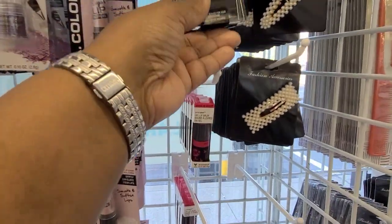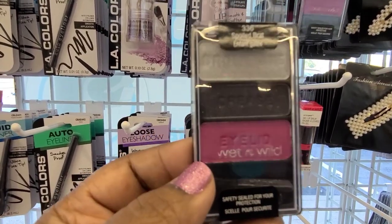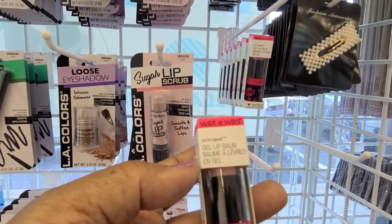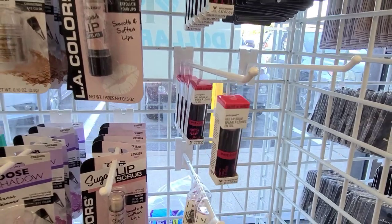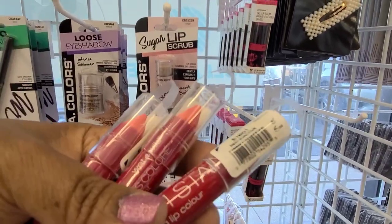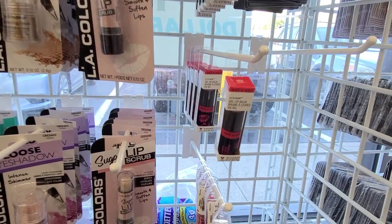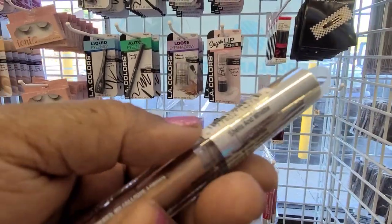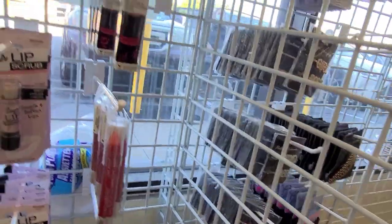Over here they have makeup — this is Wet n Wild Spoiled Brat. This palette is Wet n Wild Spoiled Brat. Then we've got the Wet n Wild gel lip — this one is in Shock. And we've got the lip stain — these are Radioactive 1601.